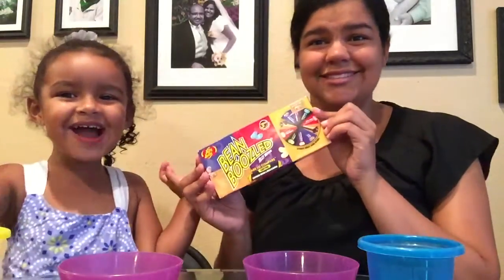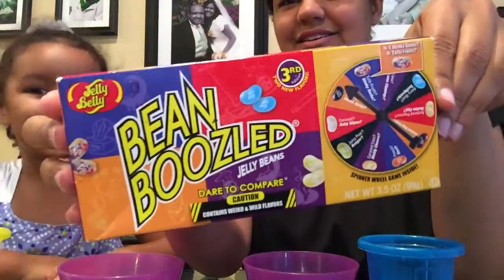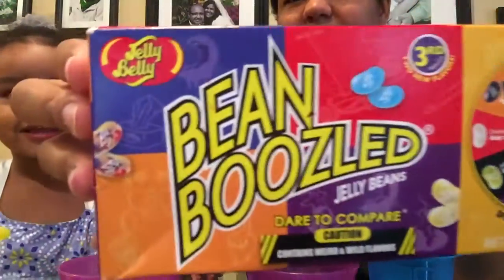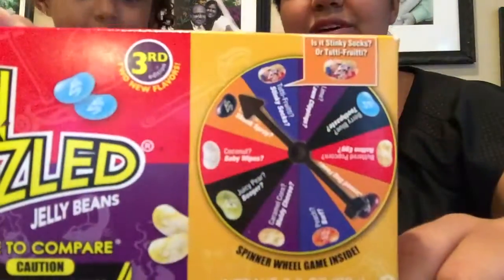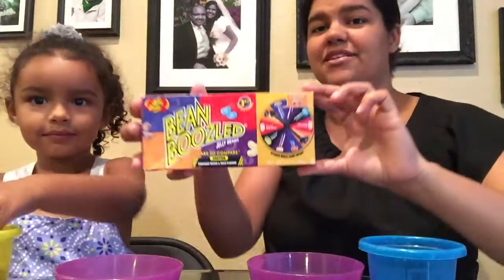Hi, my name is Gracie and this is mama doing the challenge with me. Today we're doing the jelly belly challenge. We bought these jelly bellies from a candy store at the airport, and they're called Bean Boozled jelly beans. The way it works is there's a spinner thing, and there are two kinds of each jelly bean — a good one and a bad one — and they look exactly the same.